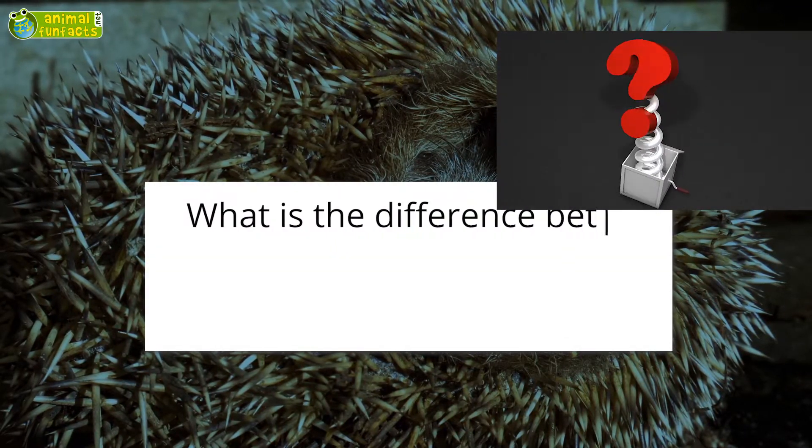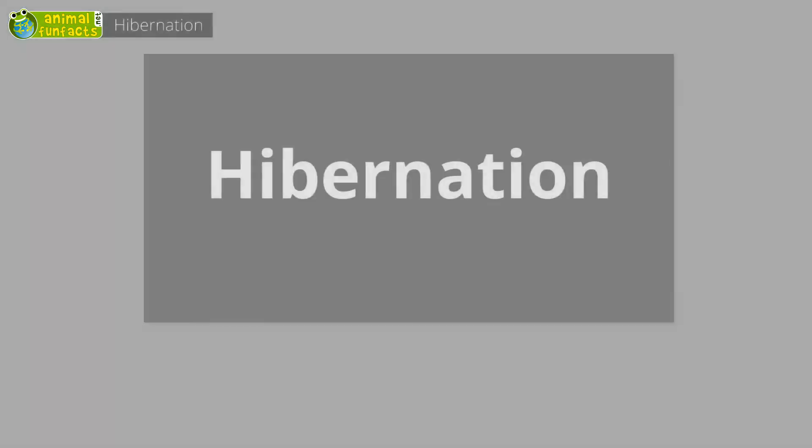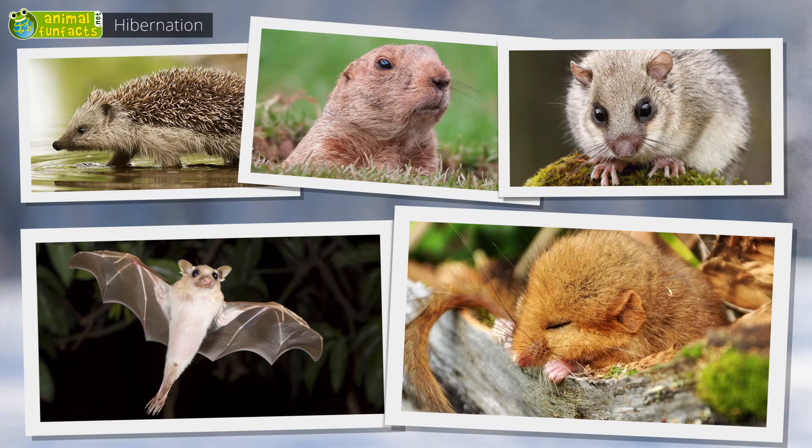Are there different kinds of hibernation? What is the difference between dormancy and brumation? Hedgehogs, groundhogs, dormice, bats, and hazel dormice hibernate. During this period, they sleep all the time. Until spring, they hardly eat anything or do not eat anything at all. They rely on their fat reserves.